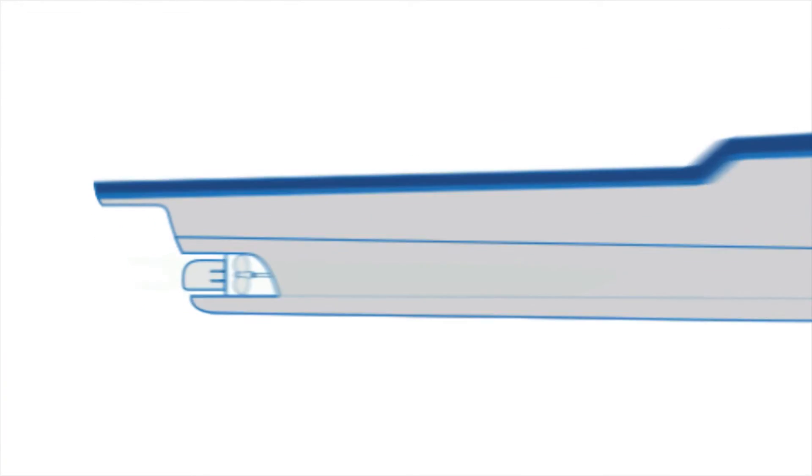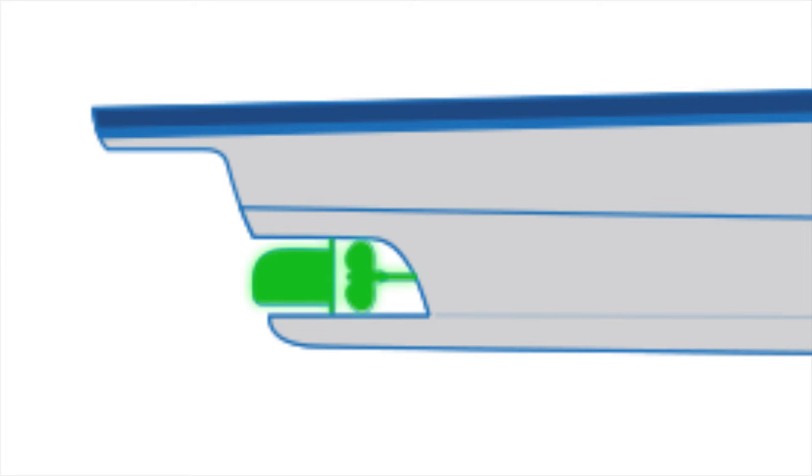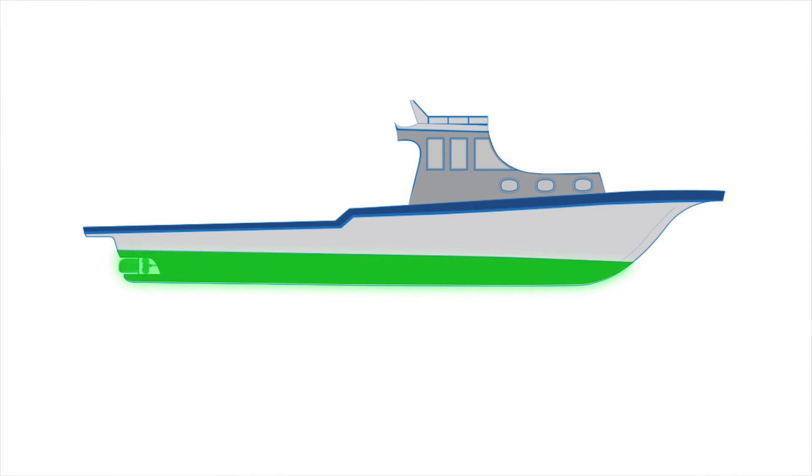The hull, propeller, and rudder of the vessel are where fouling occurs most severely.